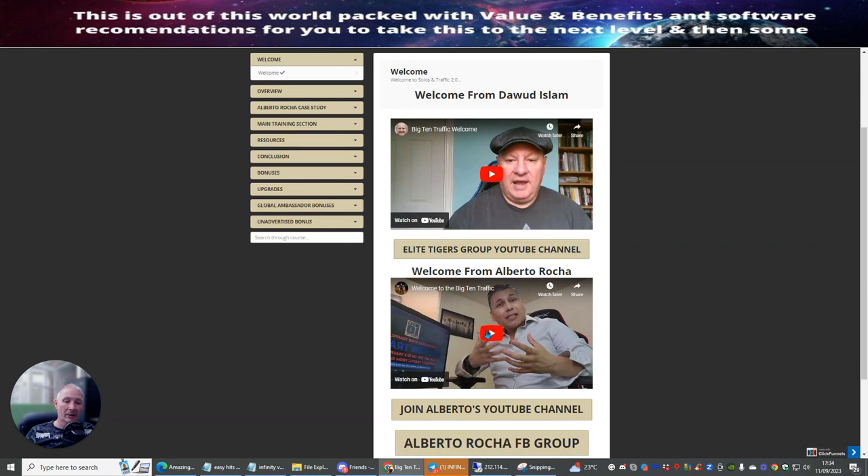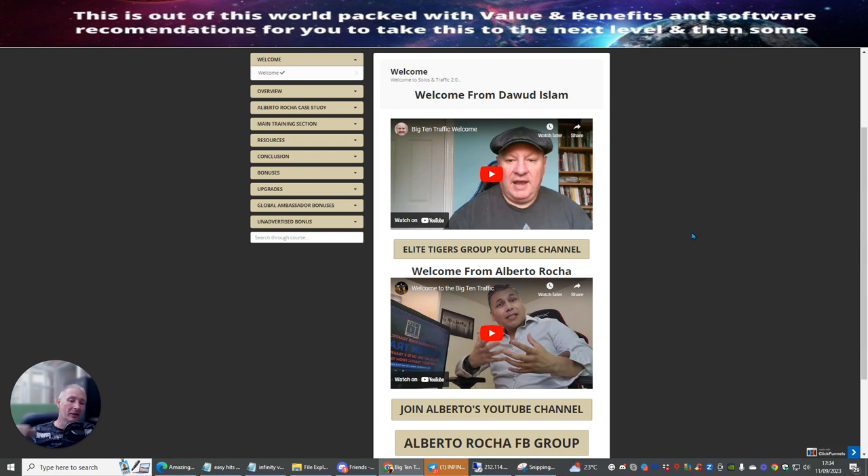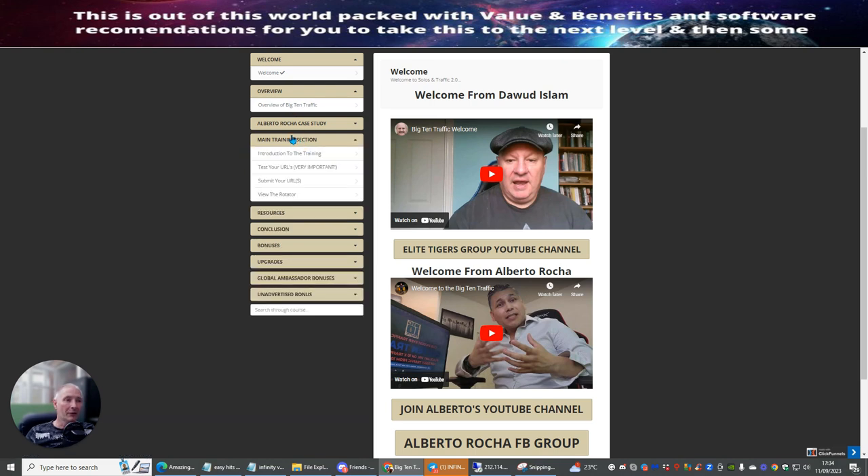Make sure you sign up with Alberto's free training system, his Facebook group, and his YouTube channel because he's going to be giving you lots of value inside this. Don't forget to check the bonuses out. The vendor bonuses are included, and my bonuses will be available when you purchase — you click on bonuses and you'll have access to those. The overview video goes through exactly what the Big 10 is, how it works, and then you go through the main training section.